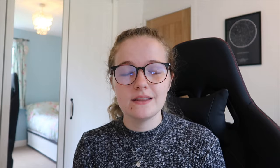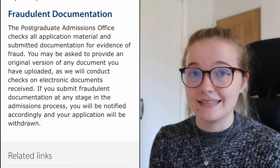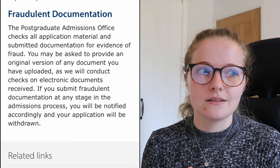Before I dive in and show you my CV, I just want to say that anything included here — do not copy. They will know; they will have records of previous applicants. I'm putting this out there to show you a rough idea of what you can put in your CV, but please don't copy it word for word. Follow the structure, but don't copy because you will definitely not get an offer.